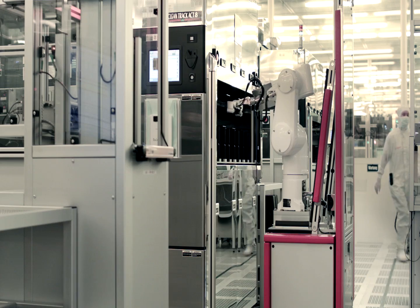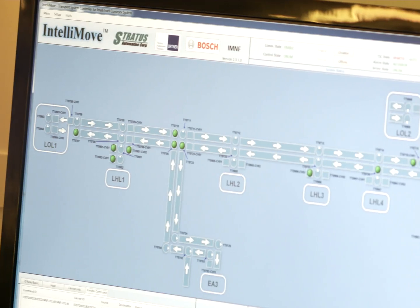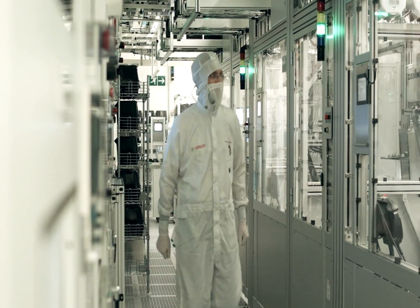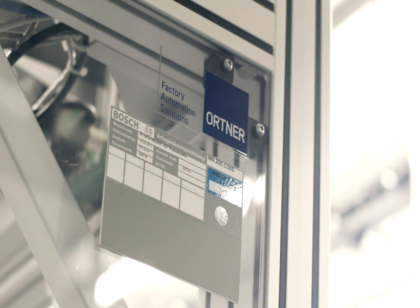We chose a general contractor and systems integrator because all is delivered from one source. Ortner delivers everything needed for automation, from hardware to software and the interface with the fab production system. Since we have had good experiences with automation in recent years, we consider expansion of our automation one of the highest sources of potential to increase the efficiency of our wafer fabrication.